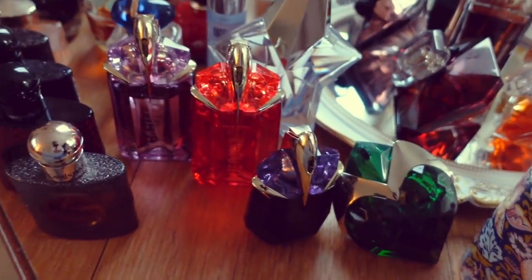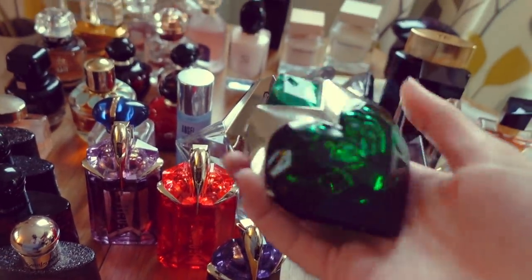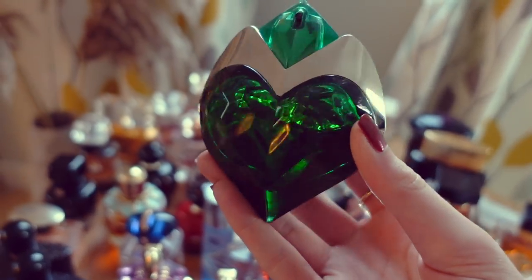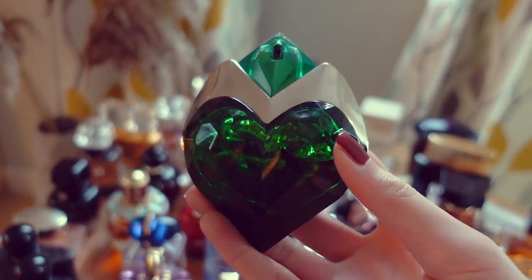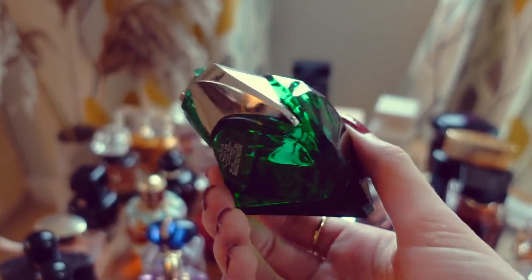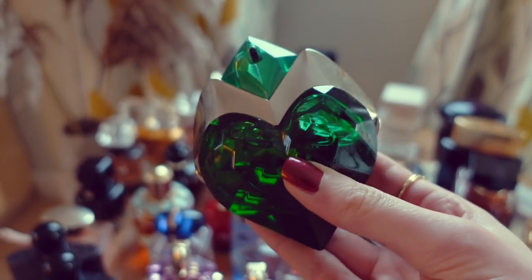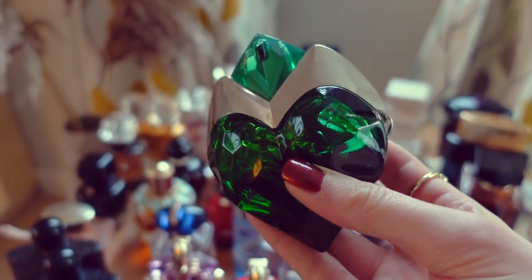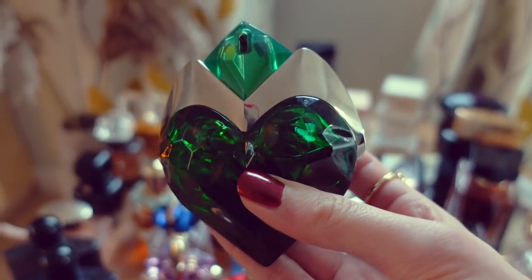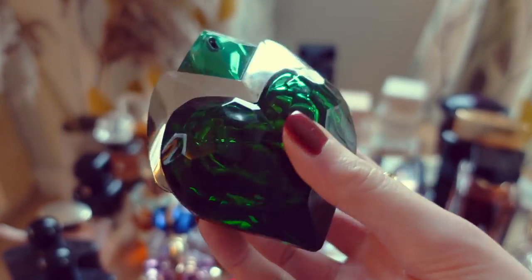First up I have the gorgeous Mugler Aura. How beautiful is that emerald green bottle? This is such an enchanting fragrance to me — it's quite inspiring, actually. It's incredibly unique. Let me know if you've tried this one and also let me know if you actually like it. I know this is a fragrance that not everybody likes. I, for one, love it. I think it's really, really feminine, powerful, unique, kind of captivating, and I just really, really enjoy it.